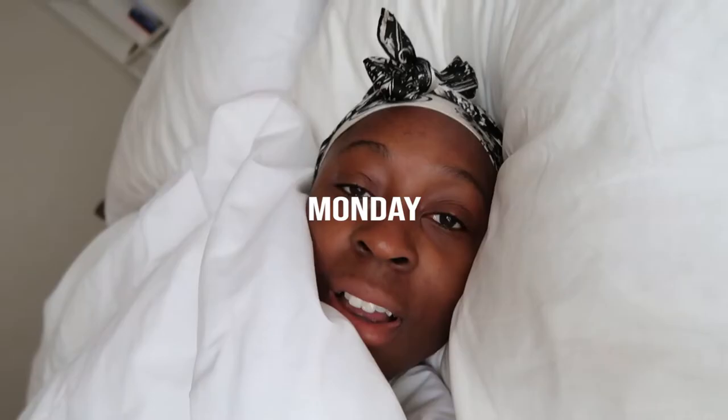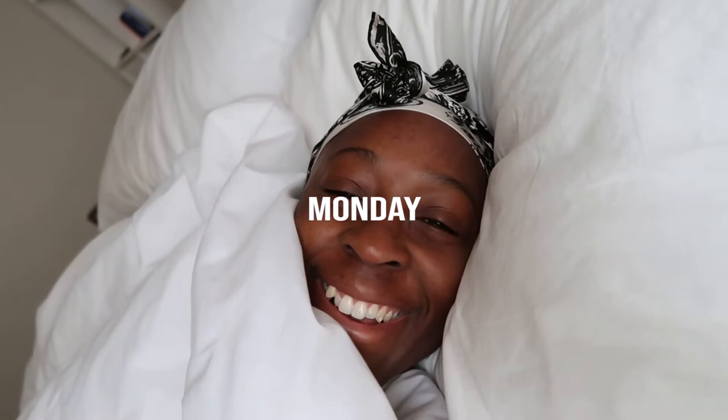Good morning! Welcome back to my channel. Today's video is a vlog — I'm going to be taking you through my skincare routine in real time. I want to show you what I'm currently using so you can get a closer look at what I'm doing with my skin on a day-to-day basis. I'm just going to use the Fresh Soy face cleanser — I love this cleanser. Face is clean, ready to start the day.